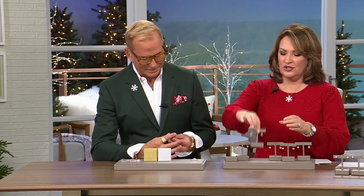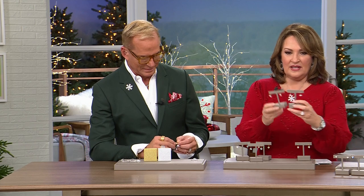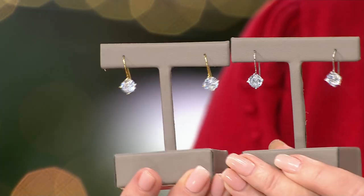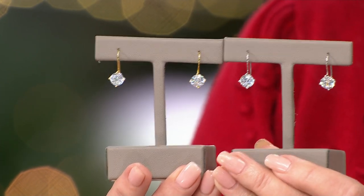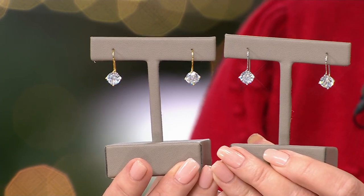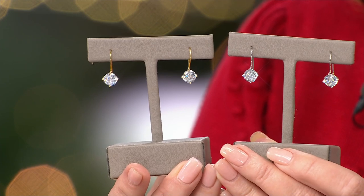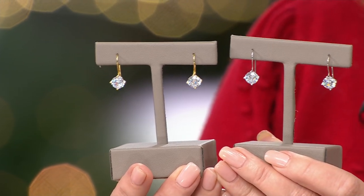There's the two round cut — classic, gorgeous, and perfect. About a two-carat diamond equivalent in each ear, just the right size. Where do you buy that for $25? You're choosing the color and the shape. They do come gift boxed — you get a beautiful sparkly gold box if you're going with the gold, or a sparkly white box if you're going with the platinum.